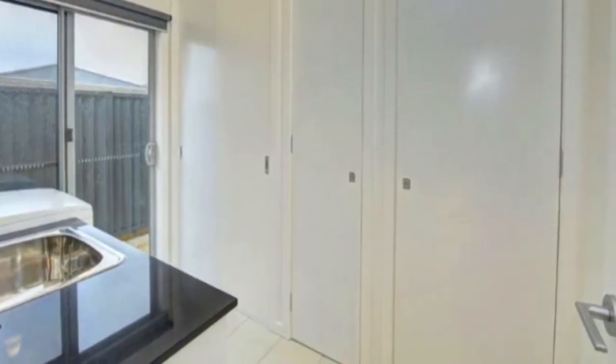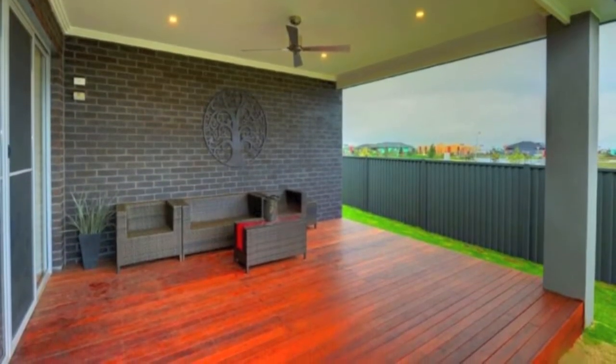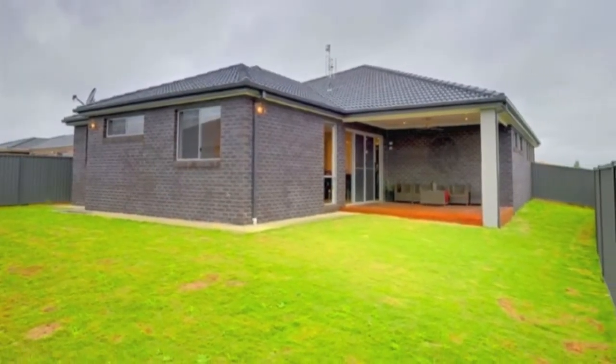Outside you'll find a wonderful north-facing undercover decked entertaining area, double gates for rear access, and low maintenance grounds so you can enjoy relaxing in your beautiful new home.